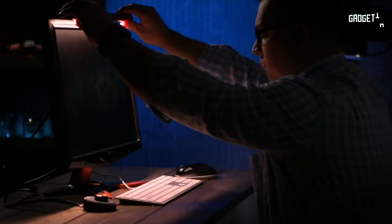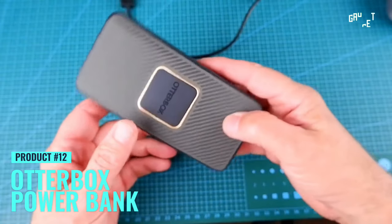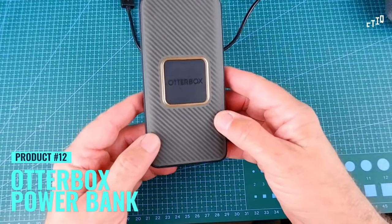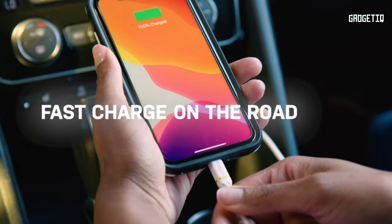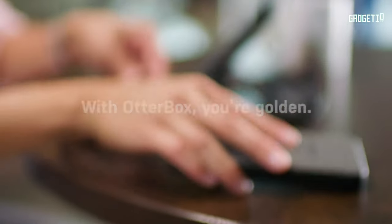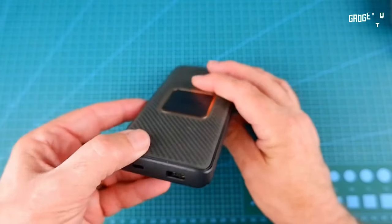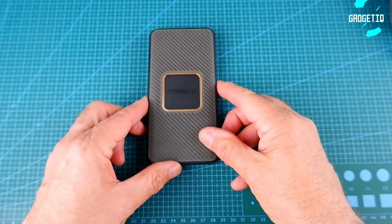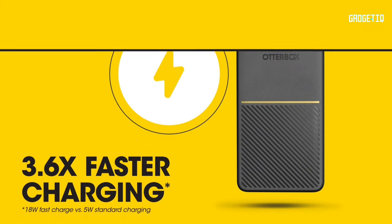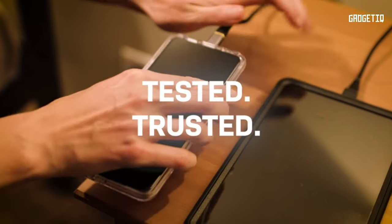Meet your new secret weapon: the OtterBox Performance Fast Charge Power Bank. With USB-A and fast-charge USB-C ports, you can charge your phone and tablet at the same time — a multitasking dream. It's 3.6 times faster charging, ensuring you never miss a beat. With a massive 20,000mAh battery, you've got power for days.